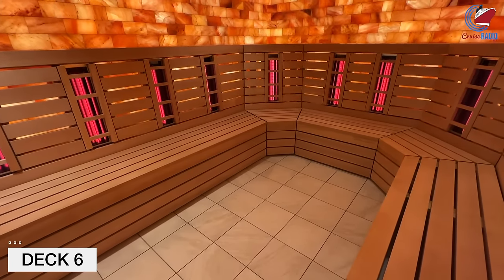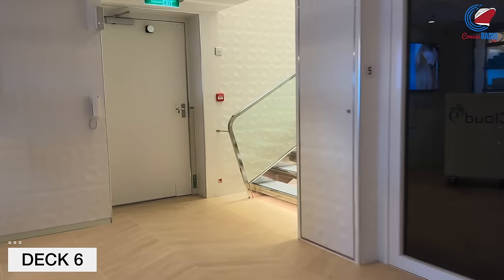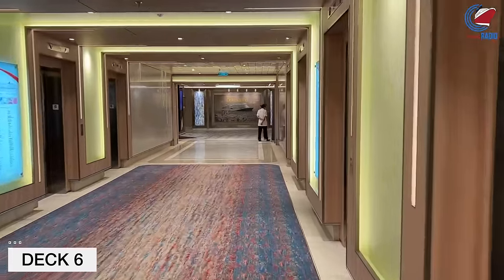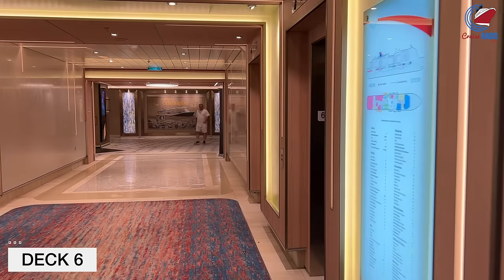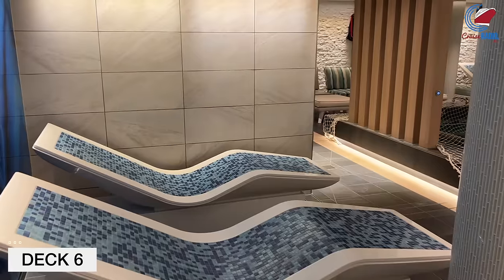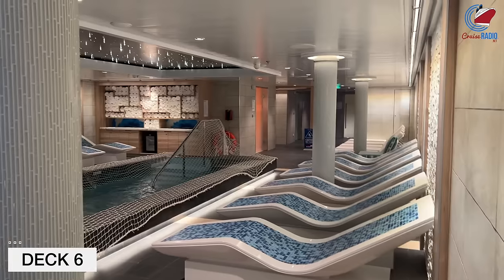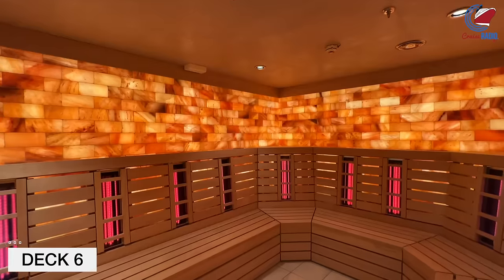If you're in a Cloud 9 spa stateroom up on Deck 17, there's a direct elevator available only to Cloud 9 occupants that takes you from Deck 17 straight down to the Cloud 9 spa. If you're wondering about the price for the thermal suite pass, it varies by sailing — somewhere between $169 to $199 per person for seven nights. They also have a couples pass, which normally saves you around $100.